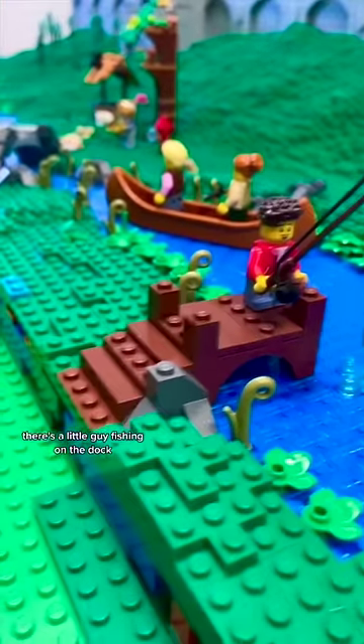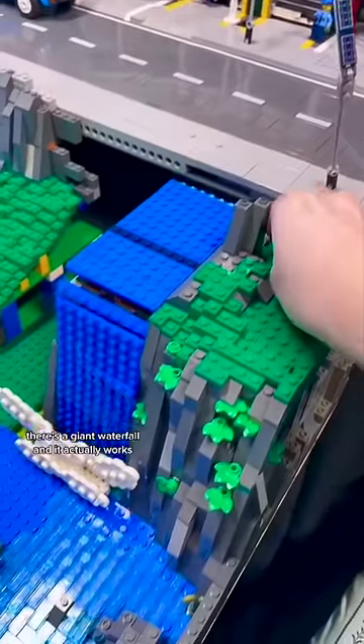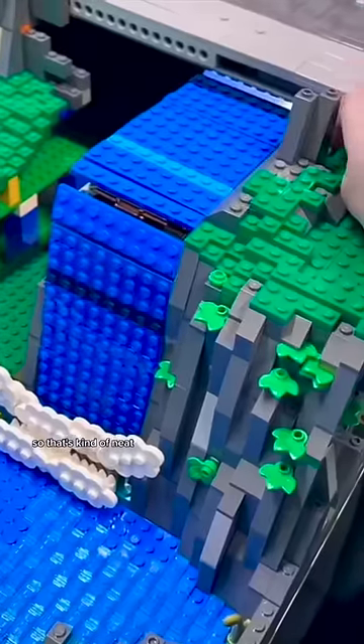There's a little guy fishing on the dock, which is just kind of cute. There's some rock work there, some ducks, but then check this out as well — there's a giant waterfall and it actually works, so that's kind of neat.